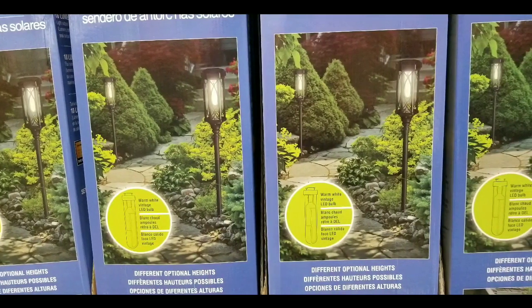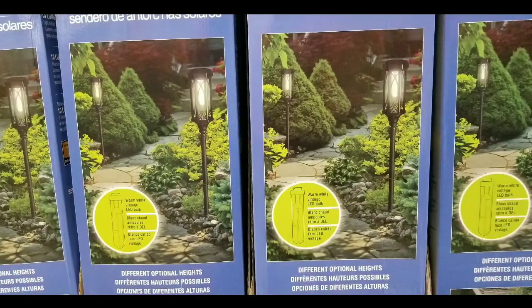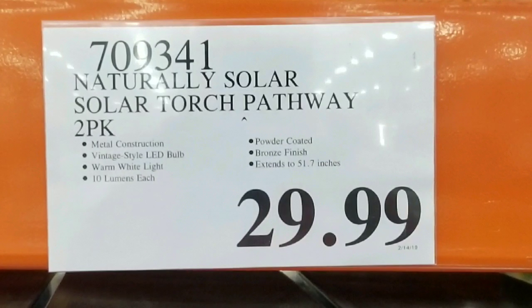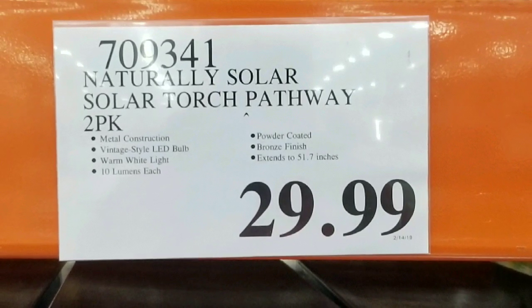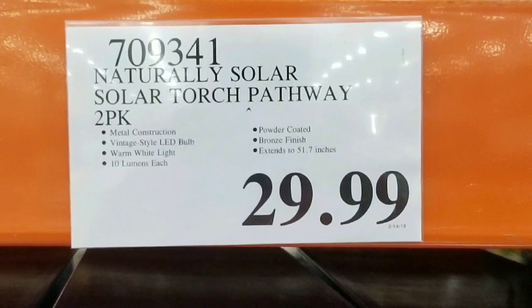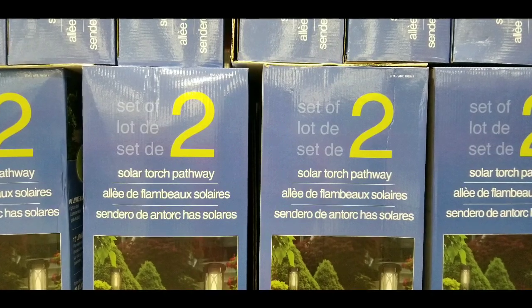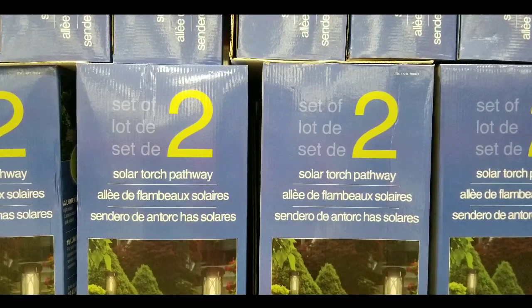Hey guys, this is a Costco day — it looks like they have pathway lights on sale. These are solar-powered pathway lights, a two-pack for about $29, which is pretty neat. Basically, this is a metal construction with LED bulbs that look like vintage bulbs, giving a warm white light, as well as 10 lumens a piece.